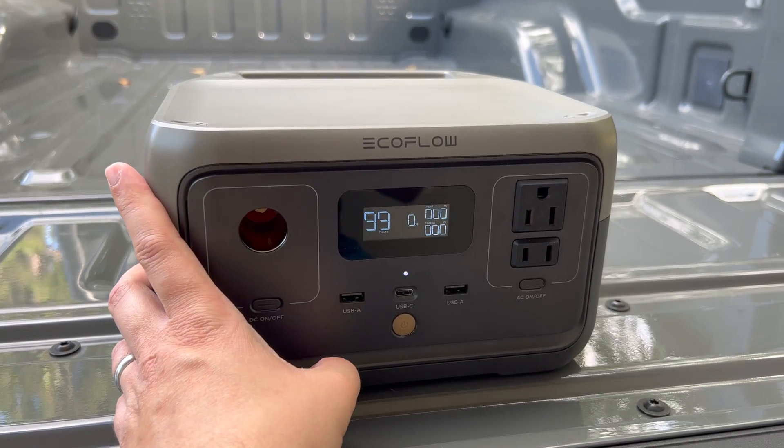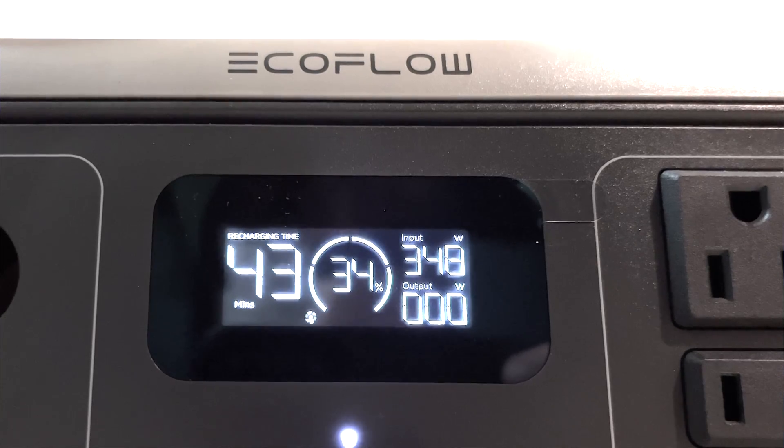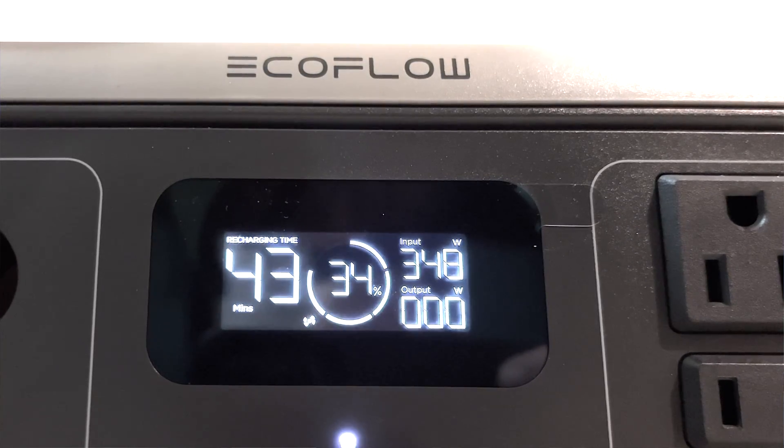Getting into some basics, the River 2 has a capacity of 256 watt-hours and LFP, or lithium iron phosphate, batteries. Having this kind of battery chemistry is a big improvement over previous models of EcoFlow power stations. LFP batteries can last for a much longer period of time — it can go 3,000 cycles before it reaches 80% of its original capacity. That basically means you can use it six times a week for the better part of a decade before you reach that 80% mark, making it a good choice for a viable long-term power source.